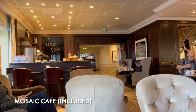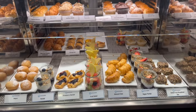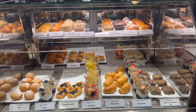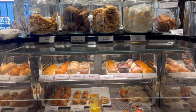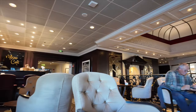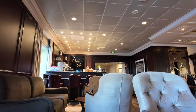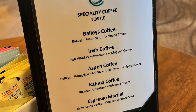At the top of the Grand Staircase is the Mosaic Cafe, a complimentary coffee shop offering tea, coffee, hot chocolate and a selection of pastries, savoury snacks, cookies, doughnuts and muffins. This is a popular spot in the morning for takeaway drinks, but we never had a problem in the afternoons finding a place to sit and enjoy a drink. There is a small menu offering boozy coffee here, included in the Ultimate Drinks package or available to pay for individually.